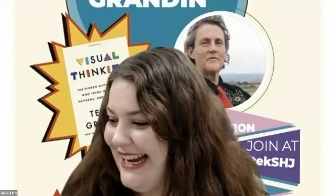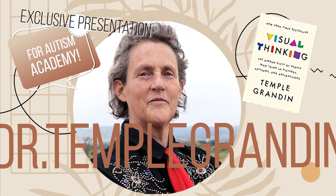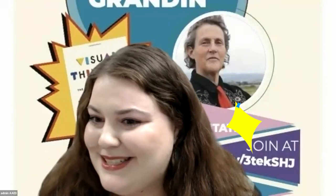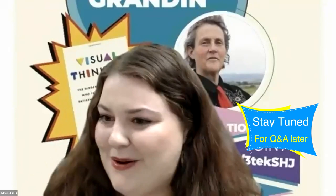Hello, welcome everybody. Thank you guys so much for joining us today. We're so excited that you guys are here. Thank you Autism Academy for joining us. We are so excited to have Dr. Temple Grandin here speaking with us. Thank you, and thank you again doctor for joining us. All of our parents, all of our families, we're excited to learn about visual thinking and the difference between verbal and visual thinking. Whenever you're ready, I'm going to share my screen and we'll get started.